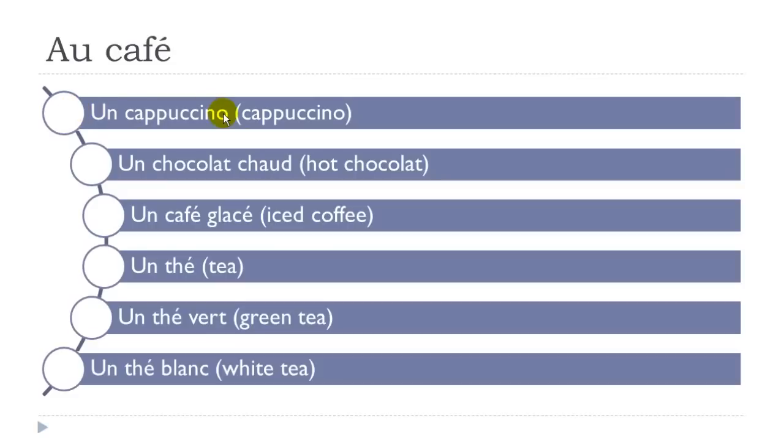Un cappuccino — not really difficult to produce. Un chocolat chaud — remember, C-H gives the 'sh' sound; final T not pronounced: chaud. Chocolat — final T not pronounced. Un café glacé. Un thé — remember, H is not pronounced. Un thé vert — final T not pronounced. Un thé blanc.